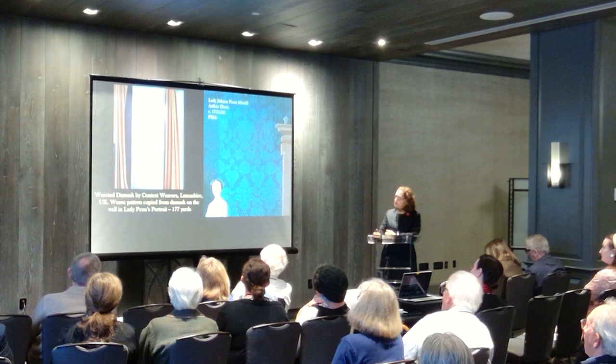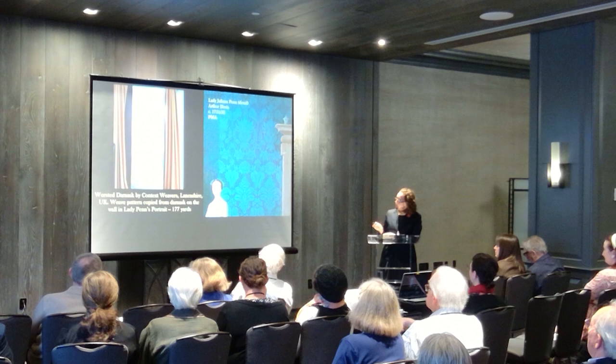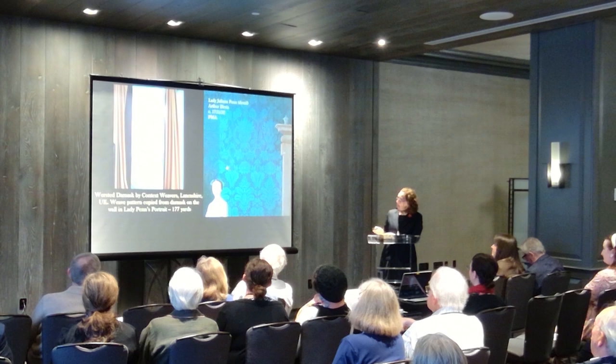So the next big question was yellow worsted damask. What is the damask pattern that we want for this time period? I feel I was quite lucky in that this Arthur Davis portrait of Lady Juliana Penn has a wonderful damask pattern on the wall. This is in the collection at the Philadelphia Museum of Art, and PMA had already commissioned — Alexandra Kirtley did this — this reproduction damask from Context Weavers in the UK.